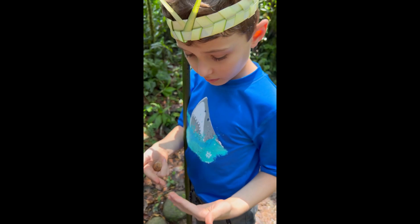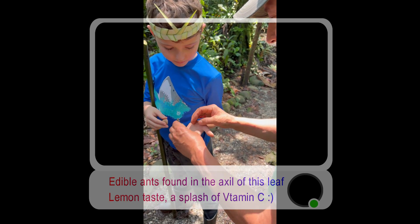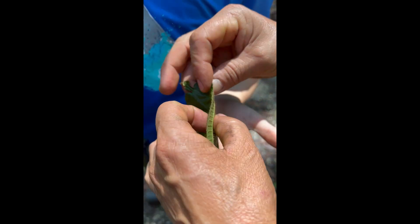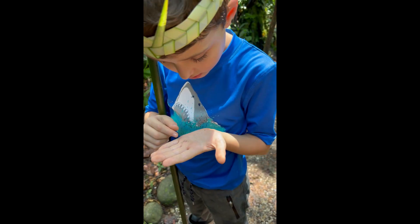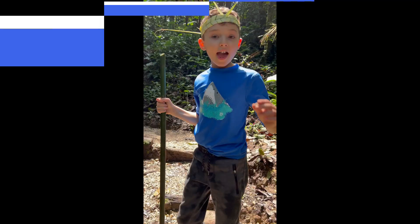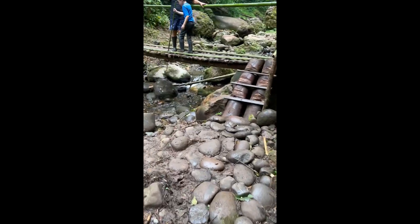The guide puts ants on his hand and encourages tasting them. The jungle is the supermarket, the pharmacy, the grocery store — everything. Eat them!